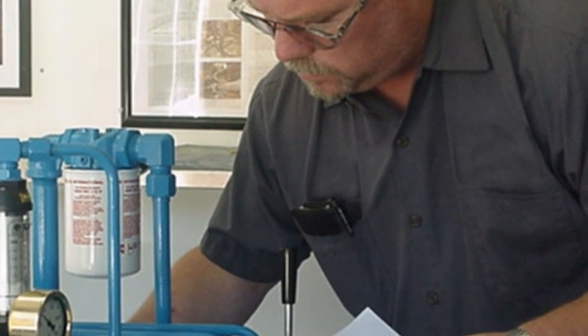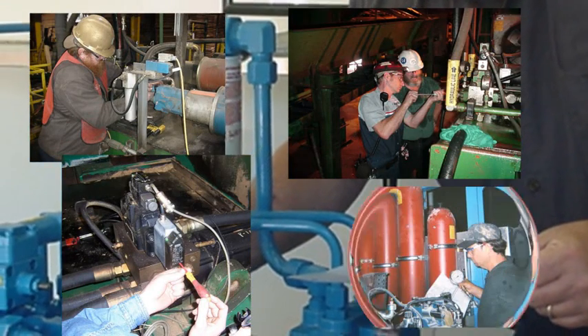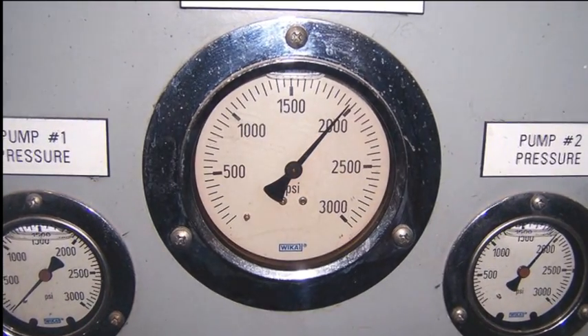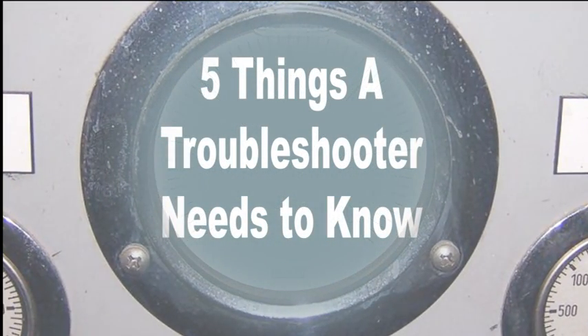Unlike other training courses, our workshops are designed for millwrights, electricians, supervisors, and reliability technicians. In our three-day hydraulic reliability and troubleshooting workshop, your maintenance technicians will learn the five things a hydraulic troubleshooter needs to know.